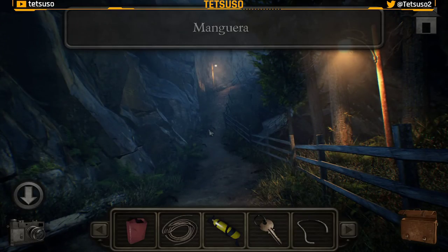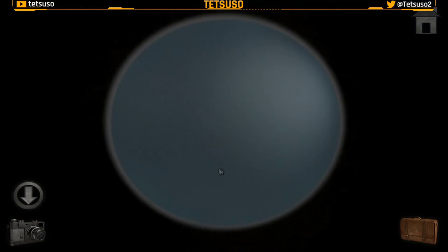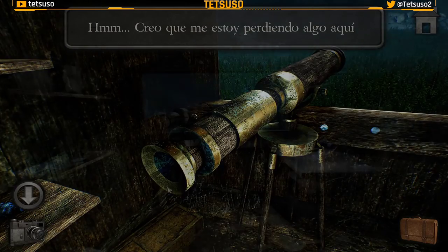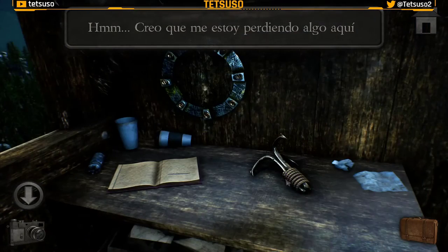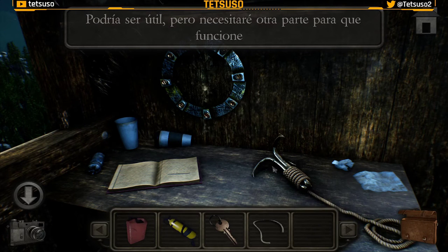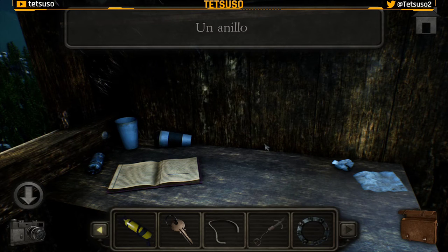Aquí tenemos una manguera. Un telescopio que no se ve. Y un gancho — el gancho lo usamos con la cuerda pero no lo podemos llevar. Aquí tenemos el primer anillo que va en la puerta que hemos visto antes; de los tres anillos tenemos ya el primero.